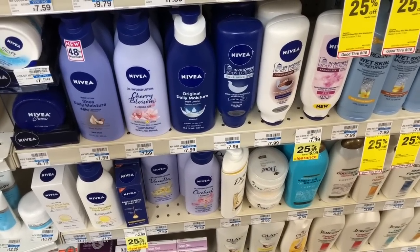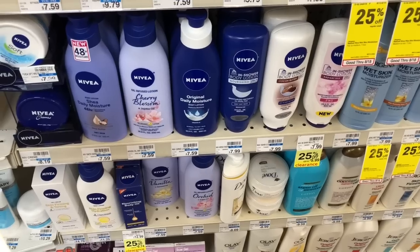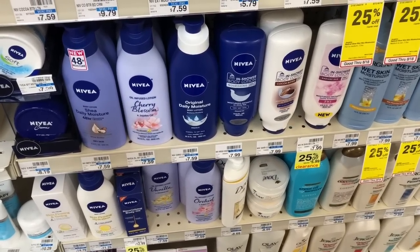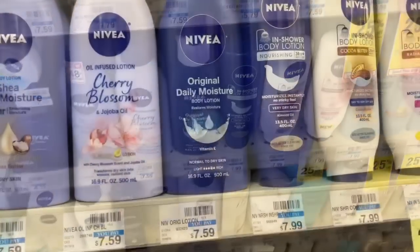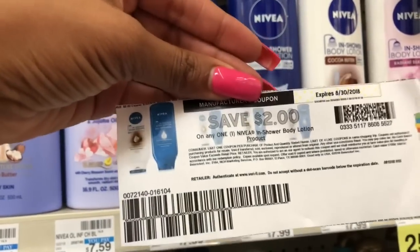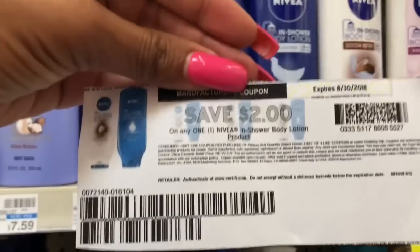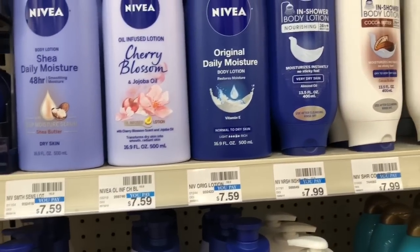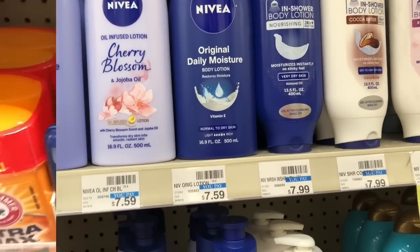Nivea lotion is going to be on sale for $6, and when you buy one you'll get a $2 Extra Care Buck. Buy one of the Nivea in-shower lotion on sale for $6, click and print one of the $2 off one coupons from coupons.com, pay $4, but get back $2 in Extra Care Bucks, making your final cost only $2.